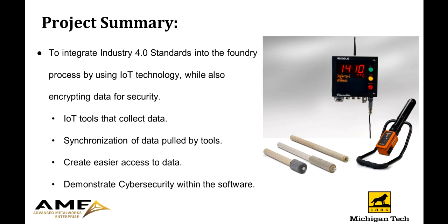To summarize our project, the purpose of our consulting with the AME Enterprise was to provide the Enterprise with the tools needed to implement Industry 4.0 concepts into the Foundry right here on the Michigan Tech campus. We planned on doing this by using smart IoT devices to collect data, creating a way to synchronize the data being pulled from these tools, providing ease of access to the data collected, and making it secure within all the tools used and installed in the project.